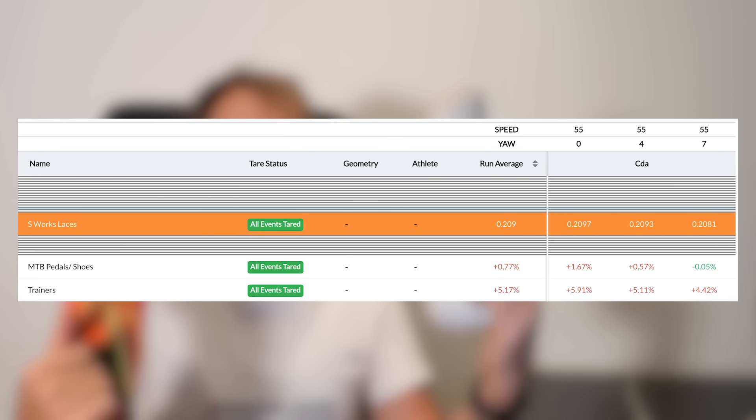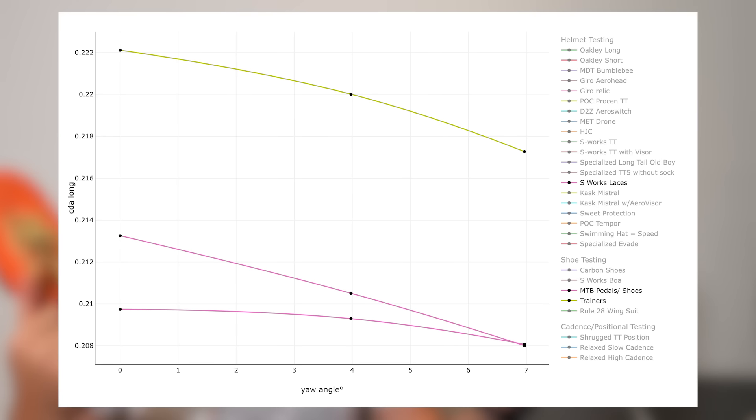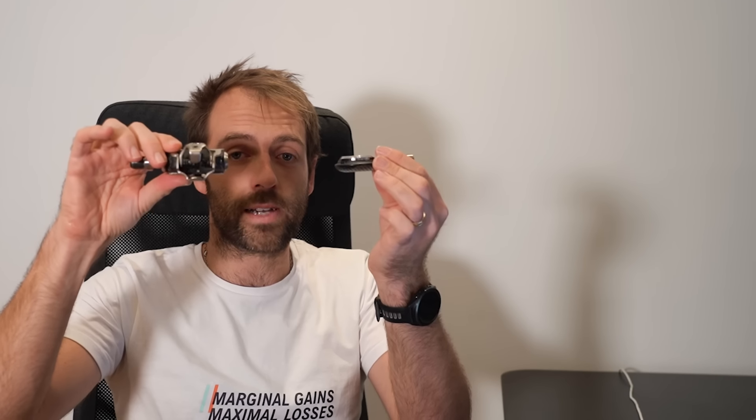Most of the time, aerodynamics make sense. If you look at something, it makes sense that one thing would be more aerodynamic than the other. A Formula One car is more aerodynamic than a bus — those are things you can look at and clearly tell which is more aerodynamic. This is something where you'd look at these and think, obviously this is going to be more aerodynamic than this because of all these cuppings underneath. The fact that the pedal system alone — one would think — is more aerodynamic than this.